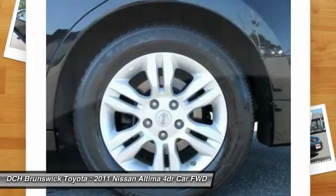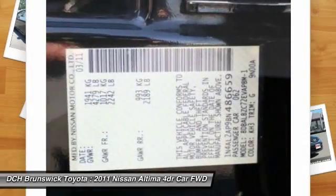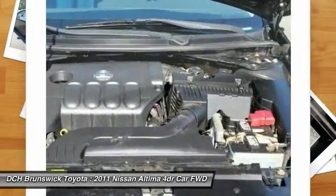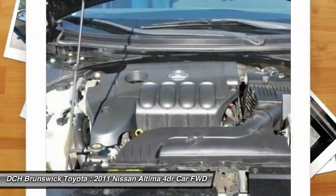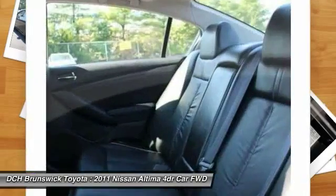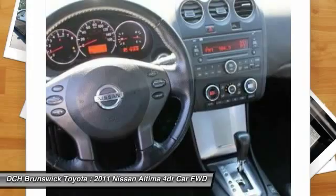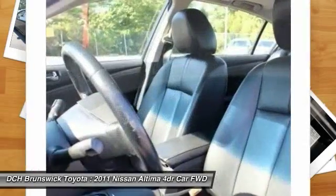This isn't just a vehicle, it's an experience, so stop in for a test drive today. The Nissan Altima.